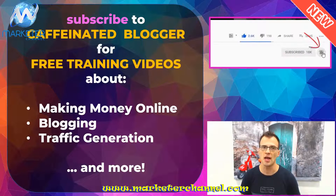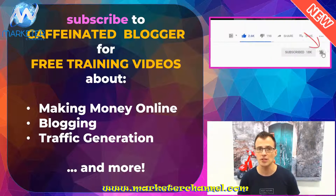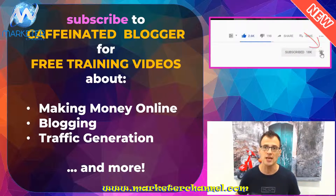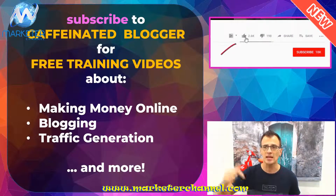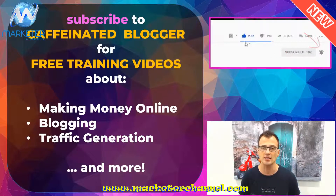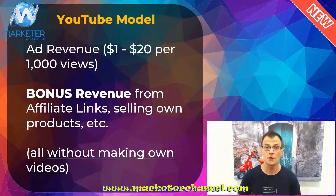You might also know me as the Caffeinated Blogger. On this channel I publish regular free training videos dedicated to making money online, blogging, and traffic generation. Before we jump to the actual method, just make sure you give this video a quick like, subscribe to my channel, and click that little bell notification icon to get notified about my next video as soon as it goes live. Now let's dive into the actual method.